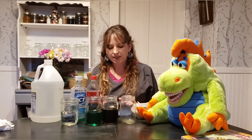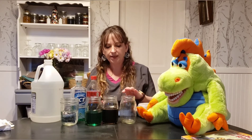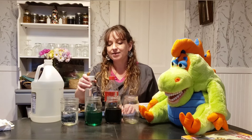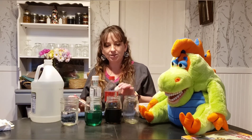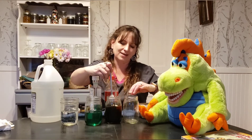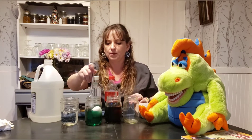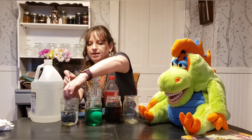We are going to do an experiment. I am going to put an egg — just a regular egg from the store. This glass is empty and we're going to use it tomorrow. This one has soda in it. This one has a fluoride mouth rinse in it and this one has vinegar. They're just raw eggs, so hopefully I won't break them. One egg in the soda. One egg in the fluoride mouth rinse. And one egg in the vinegar.